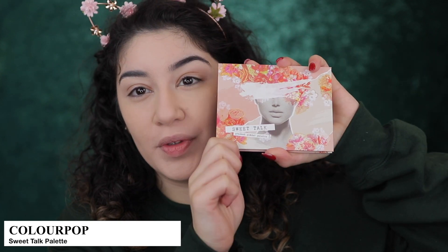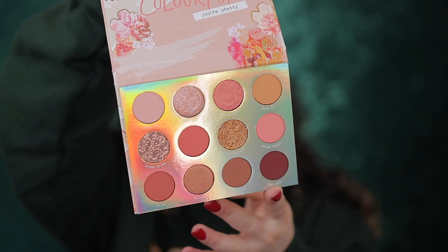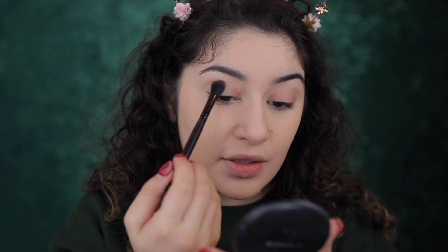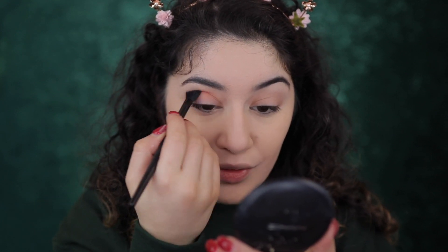I'm definitely seeing the yellow in it — you can see it's added some color to my face. Now I'm going to move straight onto my eyes and I'm going to be using the ColourPop Sweet Talk Palette. I showed this in my haul and I haven't used it yet, so it's going to be my first time. I'm just so excited to use this palette — it has all these beautiful rosy tones and I just really want to play around with those colors today. I'm going to start with a shade called Dream Maker, just in my crease.